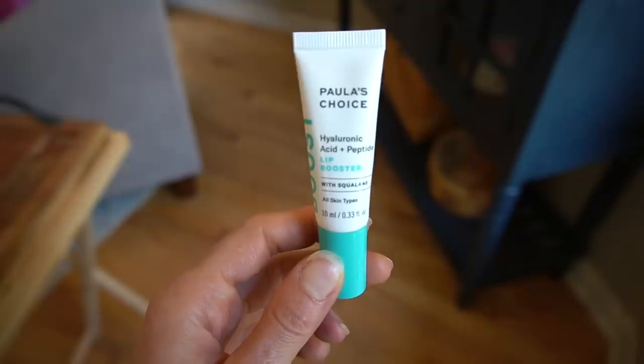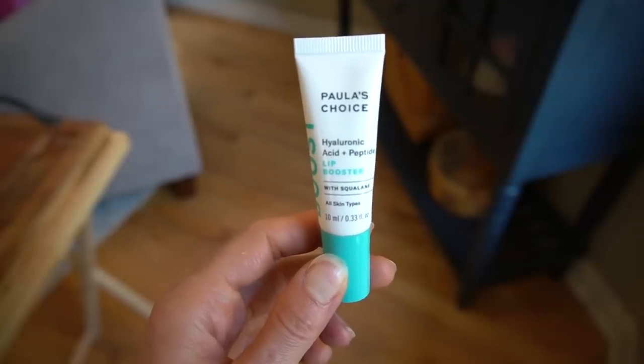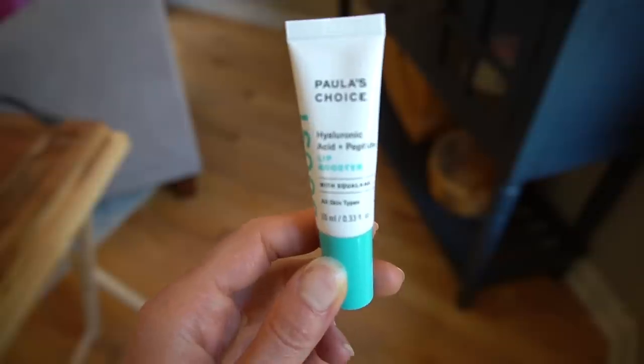And that is from good old Paula's Choice — their Hyaluronic Acid Plus Peptides Lip Booster with Squalane. I have been using this off and on for two years now. I've carried it around with me. I've used it enough that I can attest to the fact that when I use this product, my lips are softer, they're moisturized, I have less of a tendency towards irritation. My lips need moisturizer all the time, and this is a product where when I'm using it consistently, my lips stay moisturized in between.